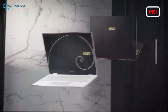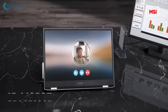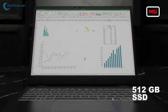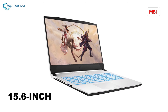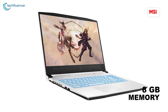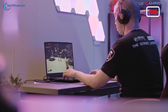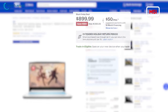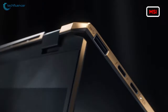Moving on, we also have the Summit E13 Flip EVO on sale that cuts down its original price by $100 on Best Buy. This visually stunning 13.4-inch laptop packs an i5-1135G7 processor, 16GB memory, and 512GB of SSD storage. We also have another super impressive gaming laptop, the MSI Sword 15.6-inch with 11th Gen Core i7, 8GB of system memory, and a super-fast 512GB SSD. What's really impressive about this gaming laptop is its RTX 3050 Ti GPU, all this at only $900 on Best Buy.